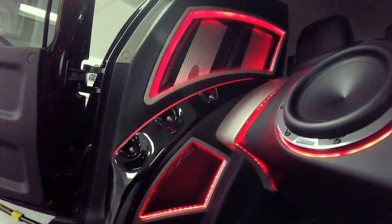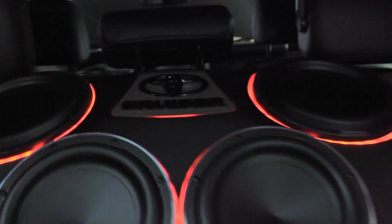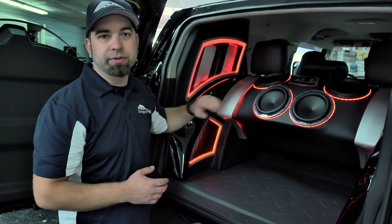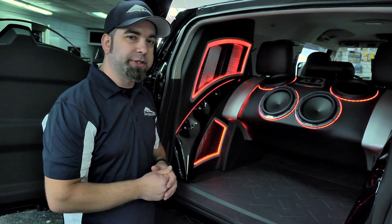Basically our goal in doing this was to do something a little bit more on the extreme side, still tasteful and something that kind of matches the vehicle. I think we did a pretty good job with getting the style to match from the back to the doors to the pillars and all that. So this thing rocks pretty good.